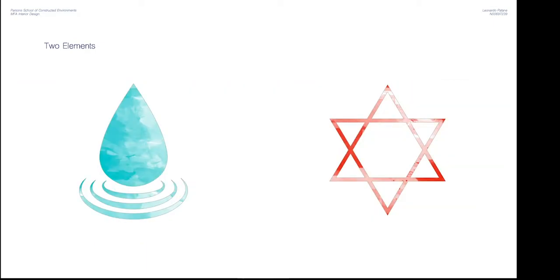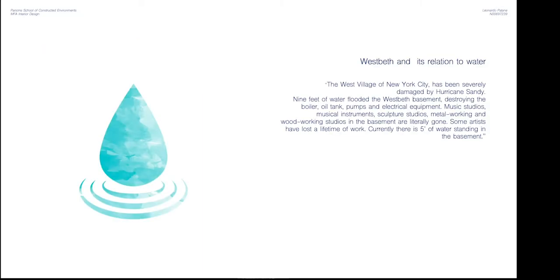I want to start by introducing two elements that are key to its history and are now part of my proposal. Founded in 1973, it was the world's largest LGBT synagogue, and now a new prayer space will be allocated at the bottom of the basement. Various studios in the basement were literally gone due to Hurricane Sandy, so a layer of shallow water will be placed as a symbol of rebirth.